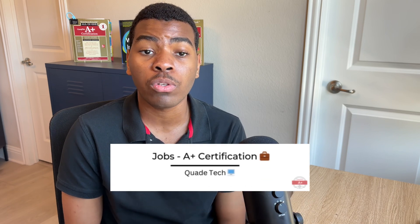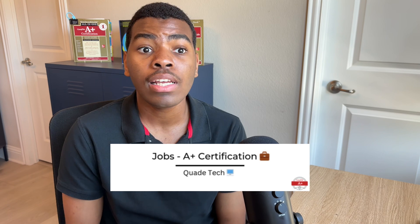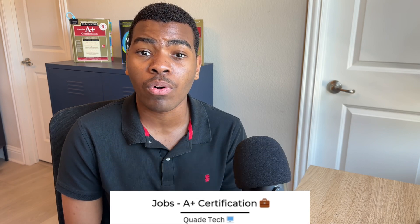Are you thinking about getting the CompTIA A+ certification, or already have it and want to know about the available jobs you can get with the A+ certification? In this video, I'll be going over some of the common jobs available for those with the A+ certification and give a brief summary of each role.